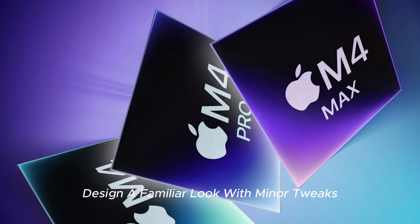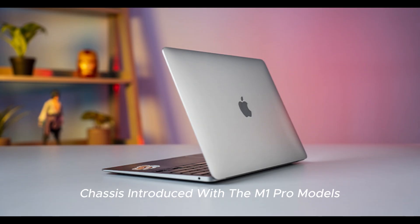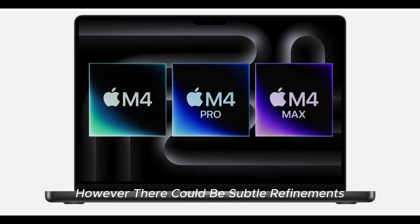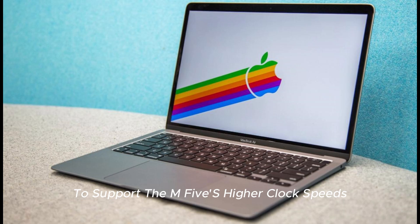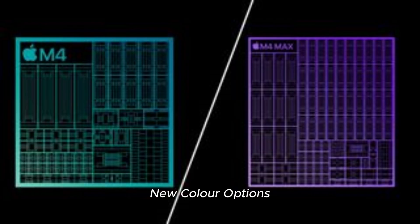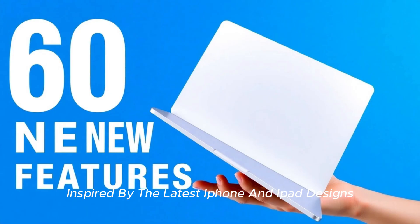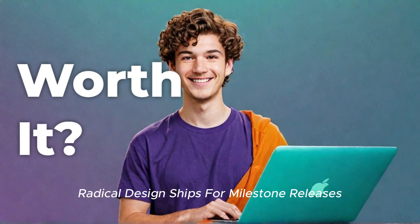Design — a familiar look with minor tweaks. Don't expect a major redesign; Apple is likely sticking to the same MacBook Pro chassis introduced with the M1 Pro models. However, there could be subtle refinements, including better airflow management to support the M5's higher clock speeds, a stronger hinge mechanism for improved durability, and new color options — possibly titanium gray or midnight blue — inspired by the latest iPhone and iPad designs.